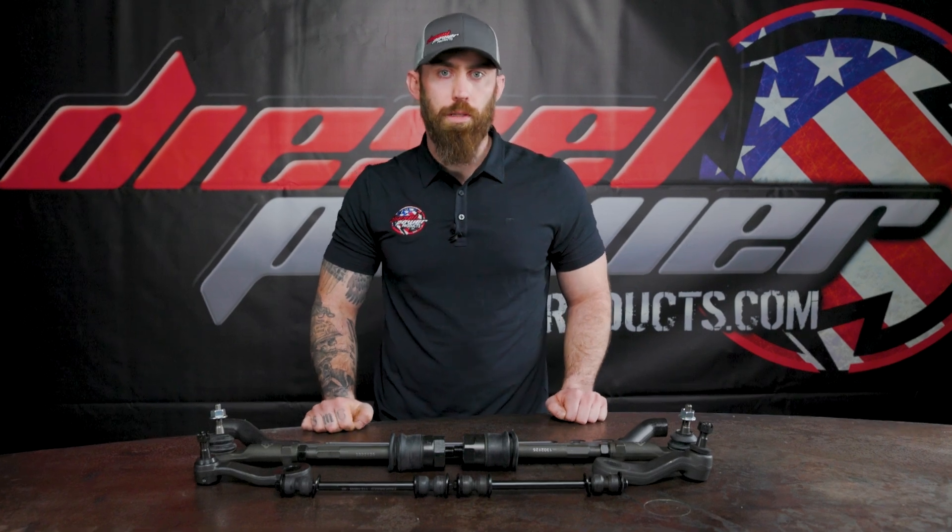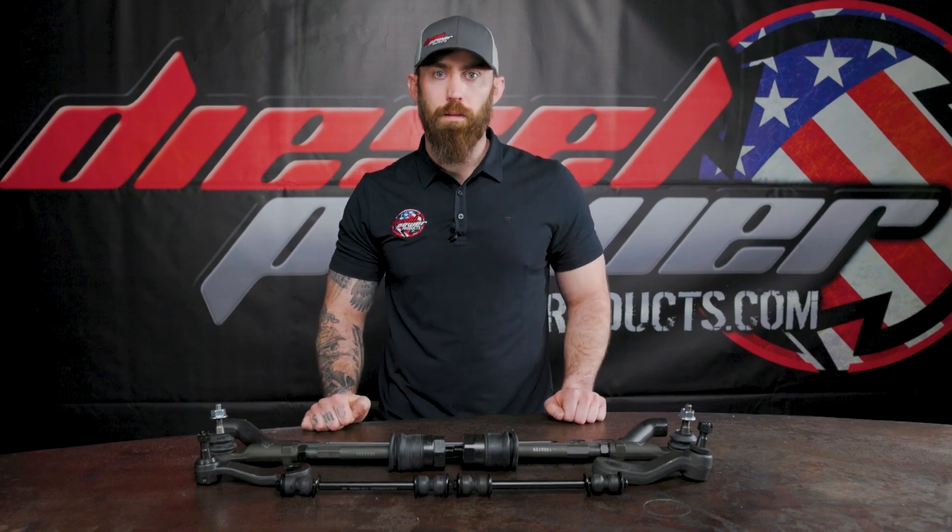A major common weak point in the GM Heavy Duty Series trucks is the steering linkage and tie rods wearing out pretty quick, with the high torque engines, lift kits, and bigger tires putting a greater strain on the steering components.